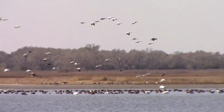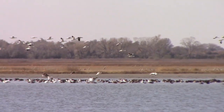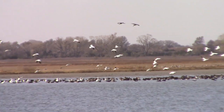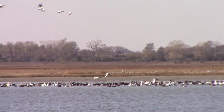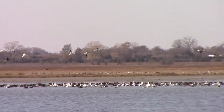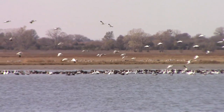Some of the geese that flew earlier were starting to return. This is a sight that I've seen many times, but no matter how many times I see it, I never get tired of it. I feel pretty blessed to live within driving range of a place like this.